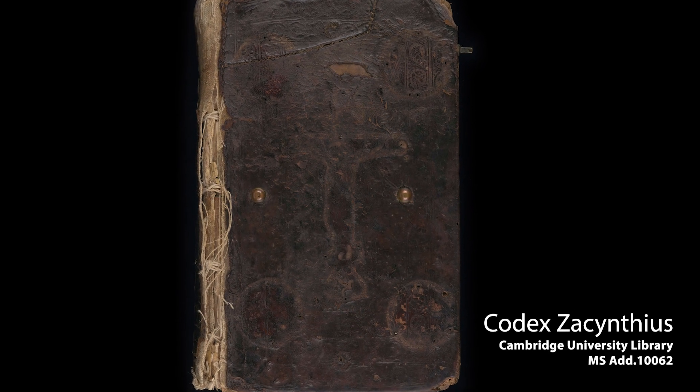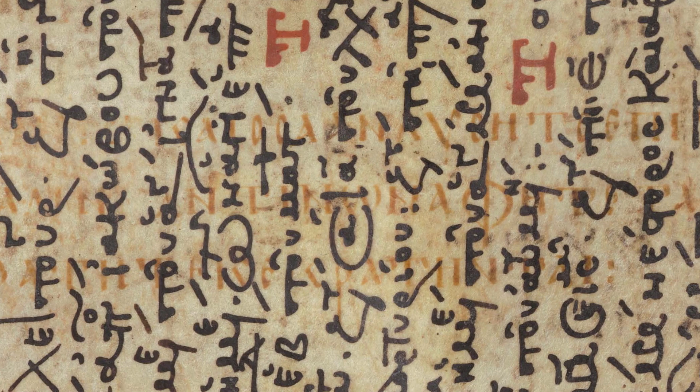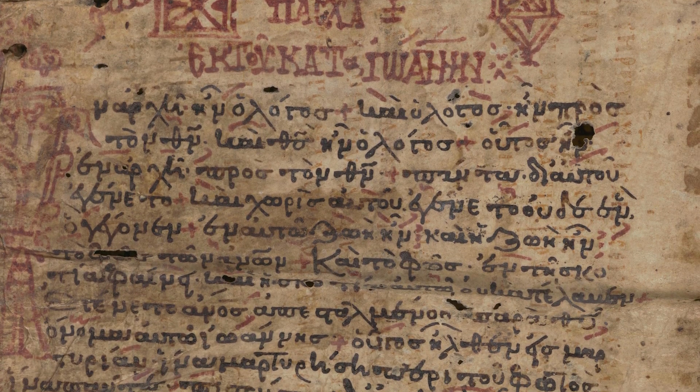This manuscript is called Codex Akinthius because the first time we encounter it is on the island of Zakynthos in Greece. We don't know where it was made or when exactly it was copied. What's fascinating about it is that it's a palimpsest — a manuscript which contains two texts. Underneath we have what seems to be the earliest Greek New Testament commentary manuscript in the form known as a catena, and overwritten on top of that, once the pages have been palimpsested or washed off, is a New Testament lectionary: the sequence of readings from the New Testament arranged in the order they appear and are read out over the course of Christian worship in a whole year, with Saint's Days and individual Sundays and so on.